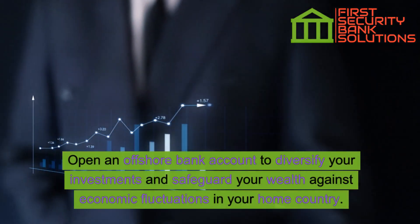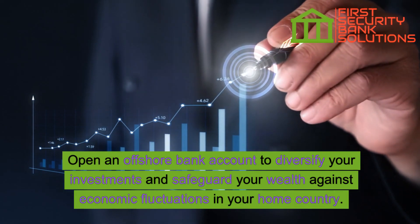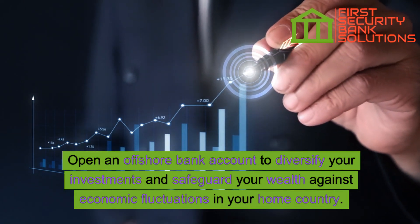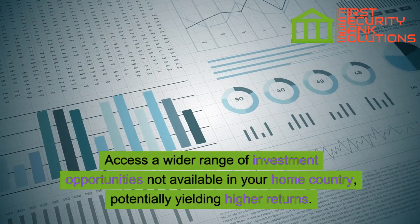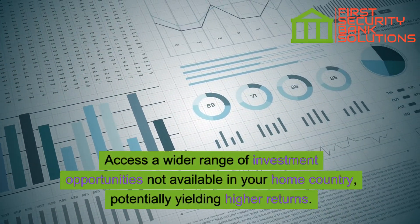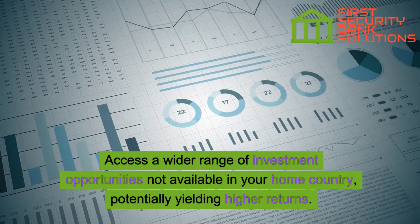Open an offshore bank account to diversify your investments and safeguard your wealth against economic fluctuations in your home country. Access a wider range of investment opportunities not available in your home country, potentially yielding higher returns.